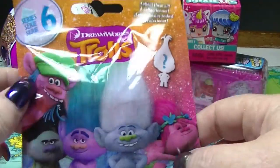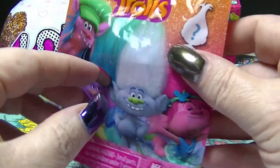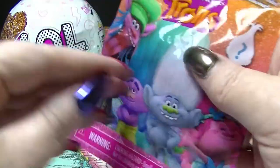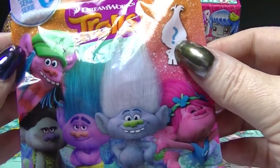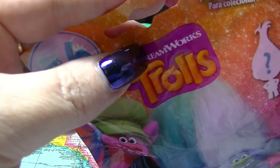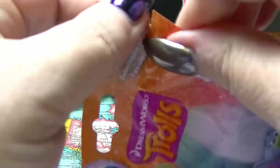We are going to start with the Trolls. This is series 6. It doesn't show us anything on the packaging about how many different ones there are. So I am just going to... I don't have my handy dandy scissors or knife next to me at the moment, but I will find a way.